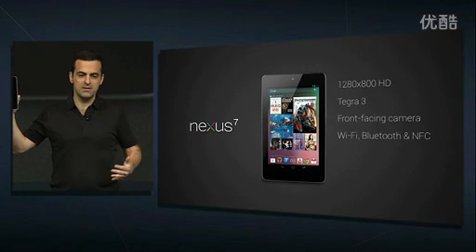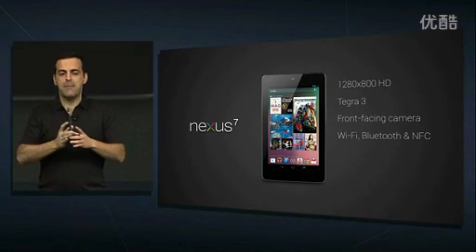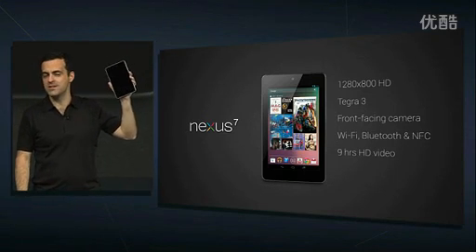Gyroscope and accelerometer, essential for high-performance gaming. And battery — up to nine hours of video playback, and up to 300 hours standby time.